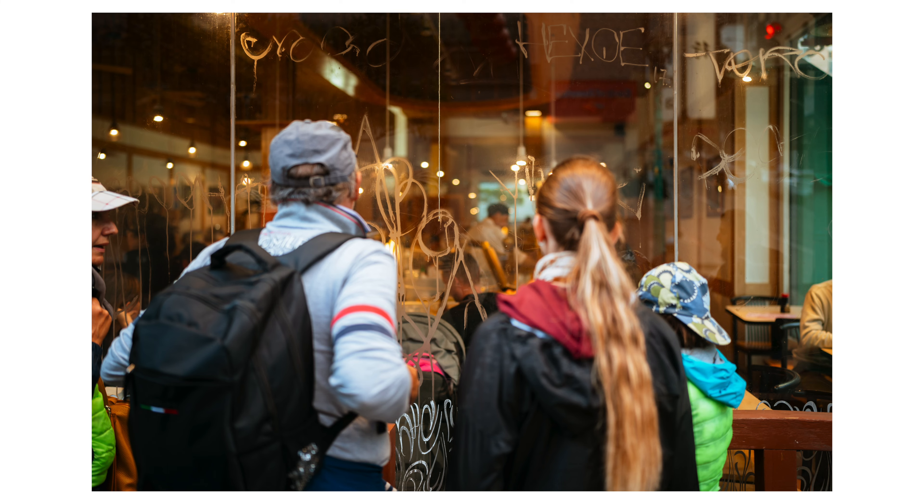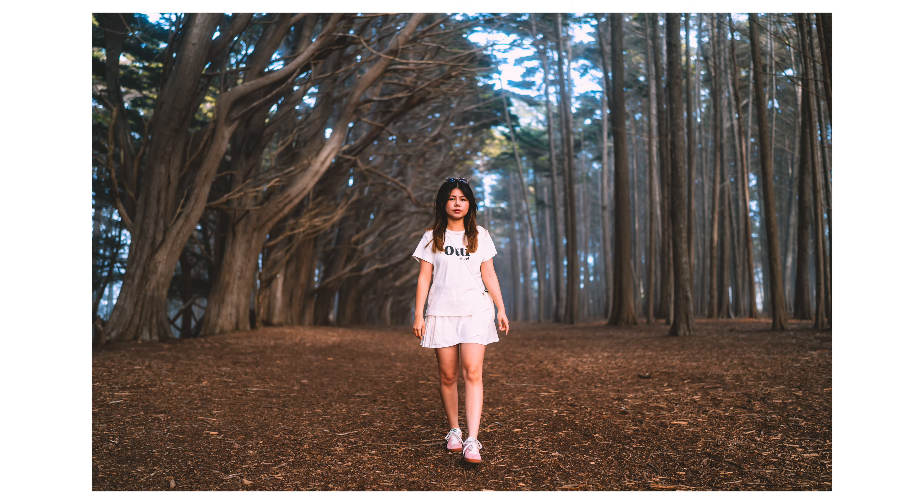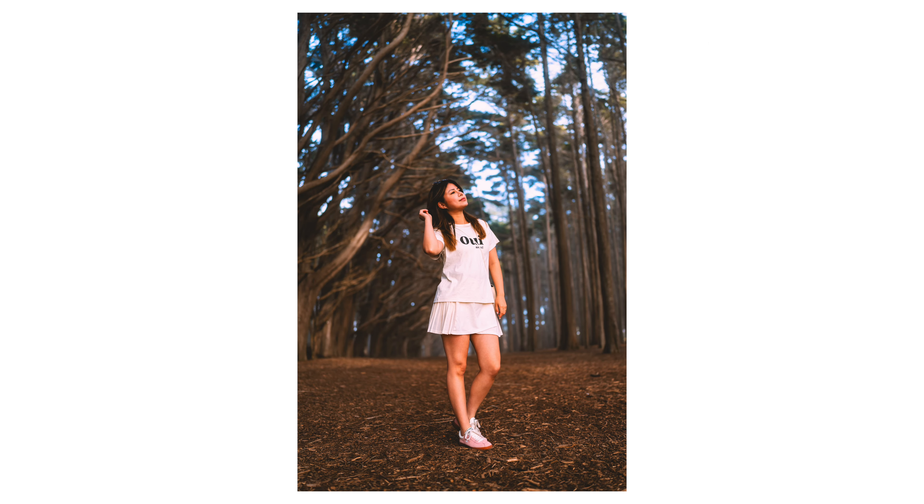Reason number two why 35mm is such a great focal length is because it's awesome for environmental portraits. Oftentimes when you think of portrait photography — headshots, full body, mid body, half body — people think of 50mm or the classical portrait focal length of 85mm. People like those because they don't warp the body, there are no bending lines, and the composition is accurate to the human level of perception.